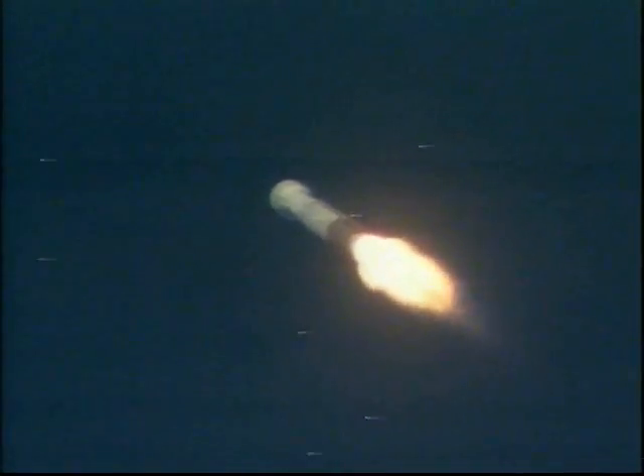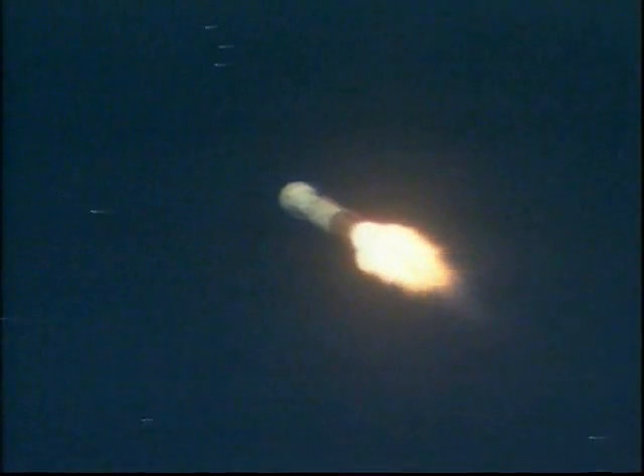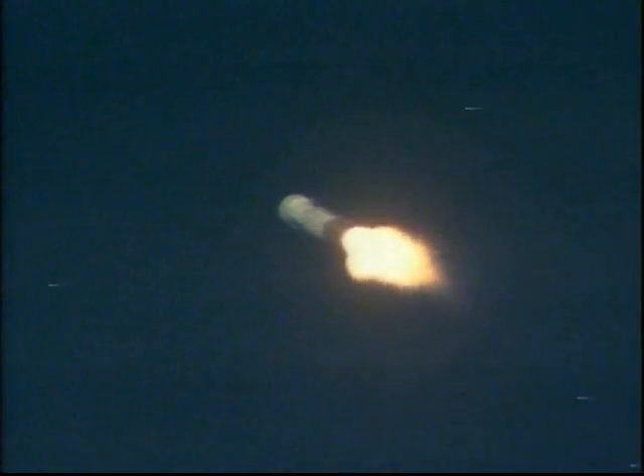Mach 1. Max Q. Vehicle body rates continue to look good. Bus and battery voltage are stable. Tank pressures are good. The booster's throttled back right on time. Engine response looks good. Pump speeds continue to look nominal.